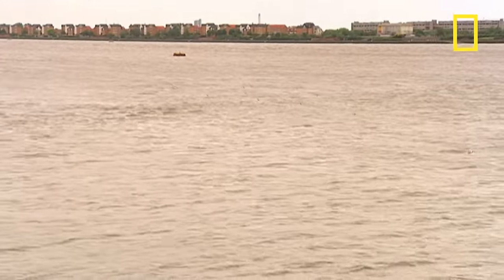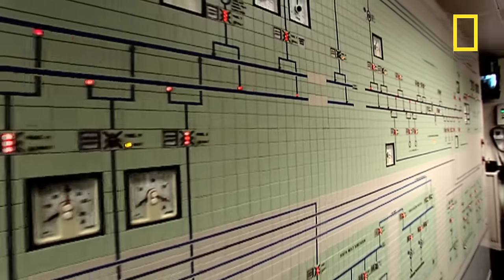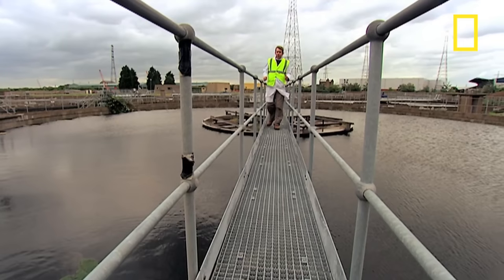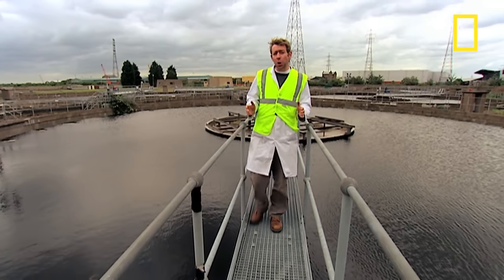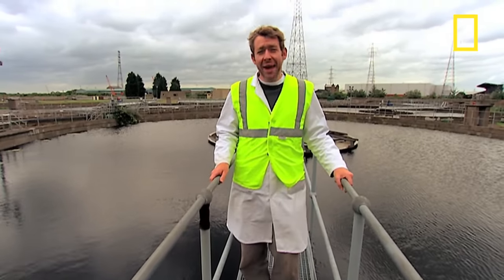In the 19th century, sewage was simply stored here in tanks, then pumped out to the river at high tide. Today's process is a lot more refined and takes just four hours for raw sewage to be clean enough to return to the river. Every day, this treatment works handles the sewage from 3.4 million Londoners — an astonishing volume that equates to 34 Olympic swimming pools every hour.